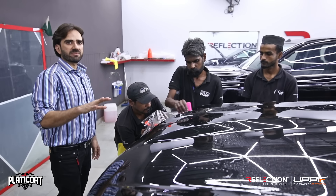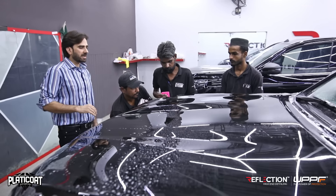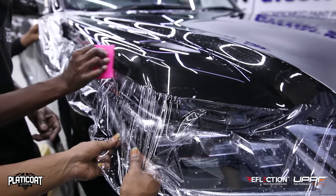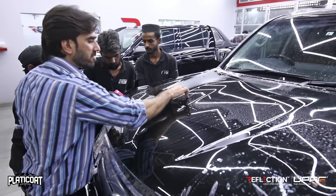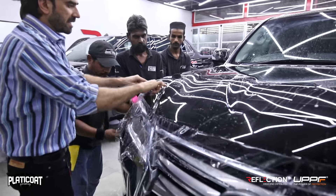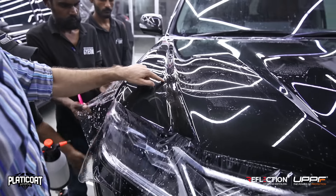The Lexus LX570 bonnet is one of the most difficult bonnets to wrap with PPF. The reason is that the car has deep curves, so maintaining it without errors is really a tough thing. But you can check here — we have no stretch marks generated.